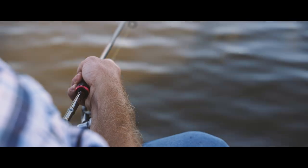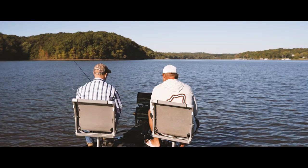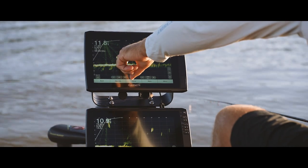Looking at your live scope screen here, we're seeing stuff swimming around down there. You said that's probably carp? Yeah — well, that's a crappie sitting right there, and then you can see carp swimming around them.